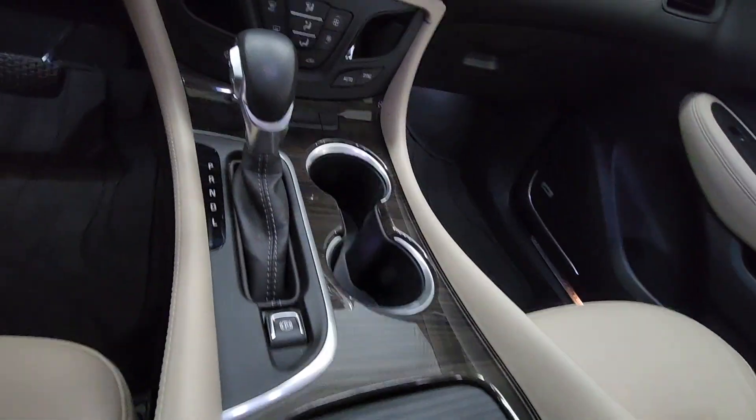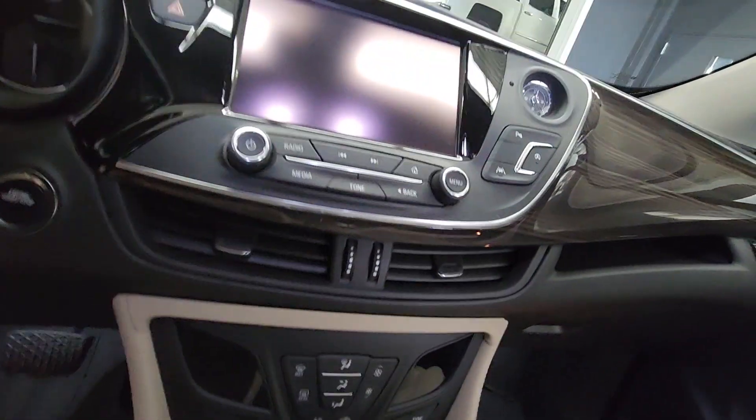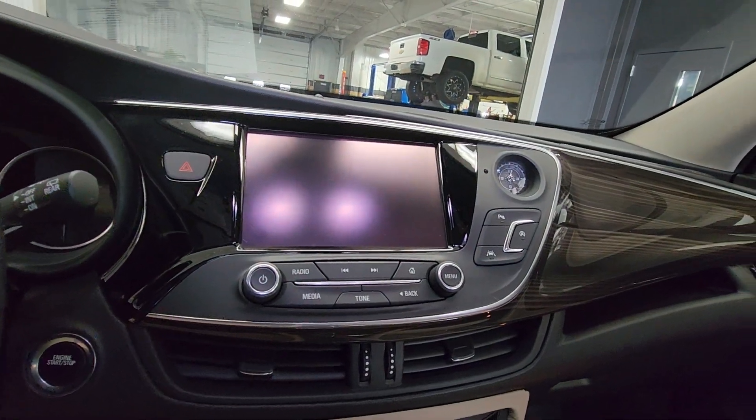Up at the center console here we do have separate climate control, also a touchscreen infotainment system with Bluetooth capabilities.